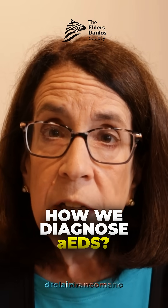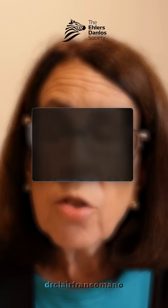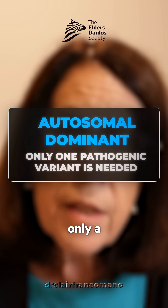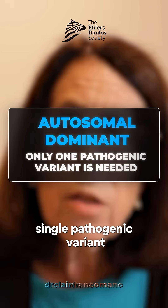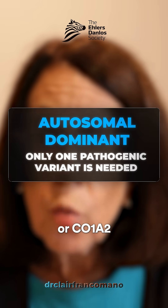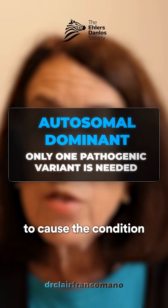The arthrokalasia type of EDS is inherited as an autosomal dominant condition, which means that only a single pathogenic variant in COL1A1 or COL1A2 is necessary to cause the condition.